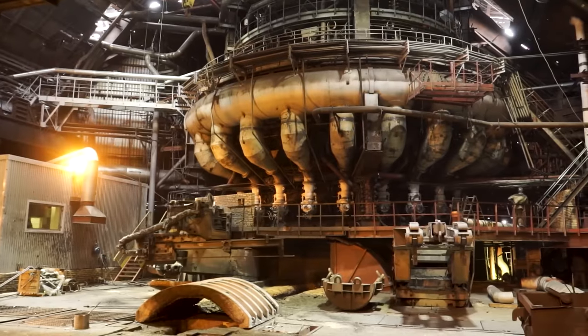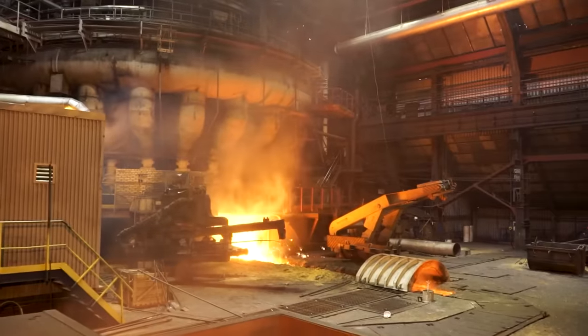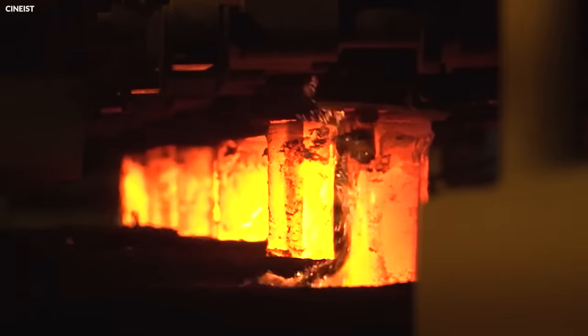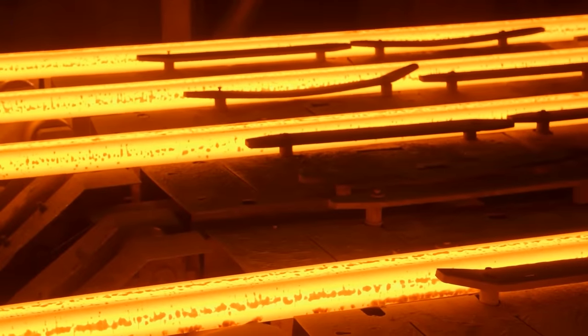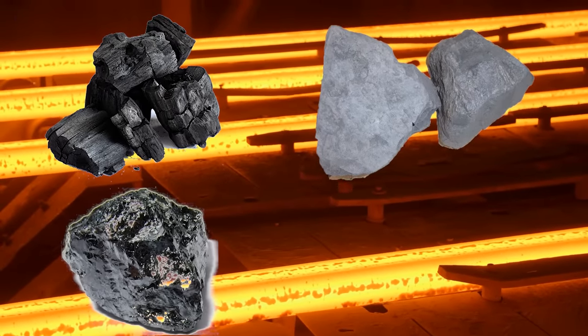This process also reduces the carbon content and impurities, but relies heavily on electrical energy. Both methods allow for precise control over the final composition of the steel, ensuring the desired balance of carbon and other elements like manganese, silicon, and phosphorus.